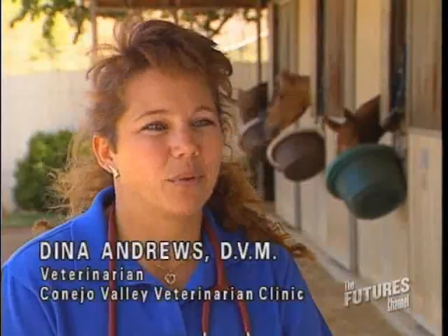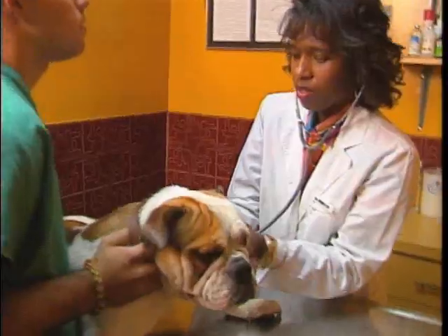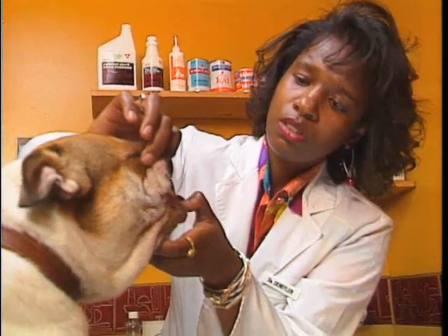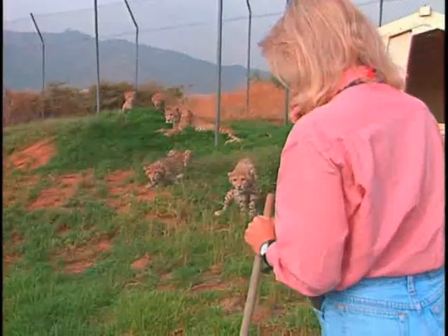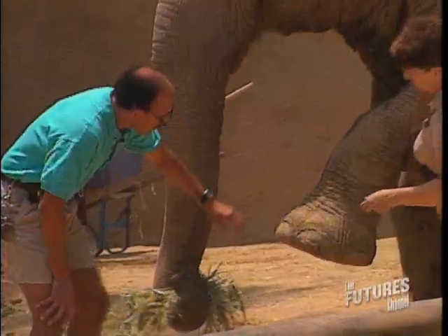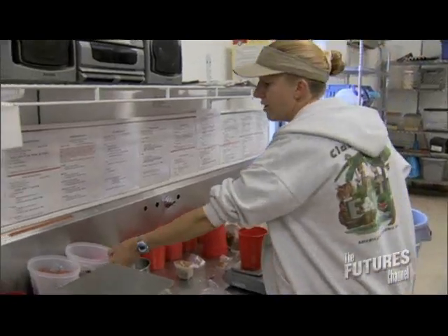My patients weigh 300 to 1,400 pounds. You have to learn about the anatomy of every single species. We need for them to remember that they're cheetahs and that they're wild animals. We have to figure out what's going on — like our tiger needs three pounds of meat.